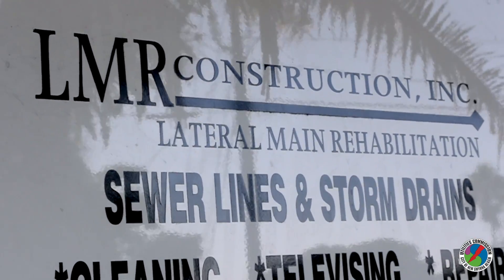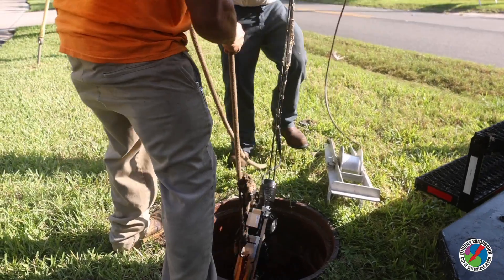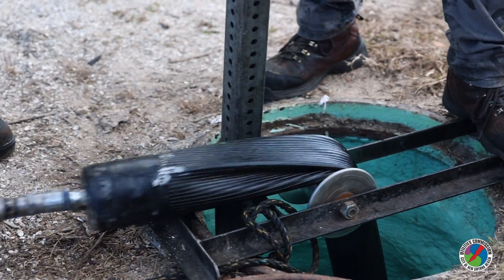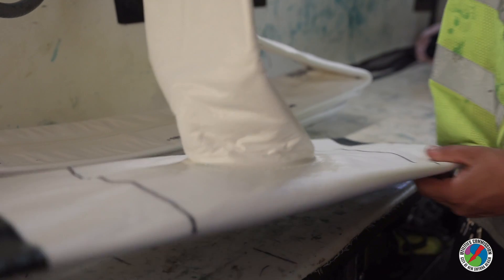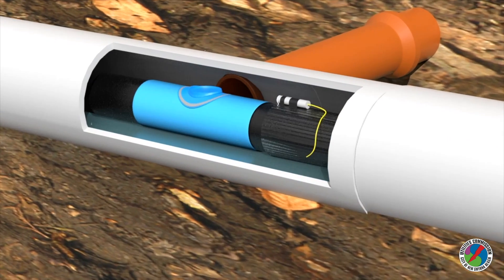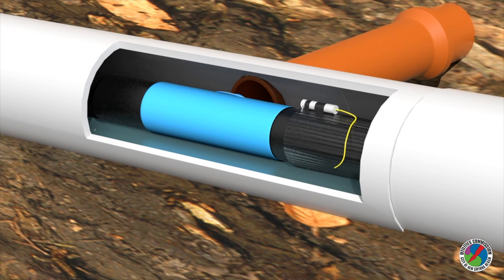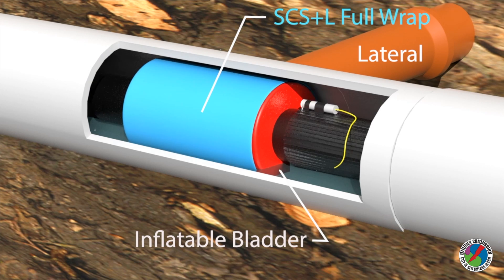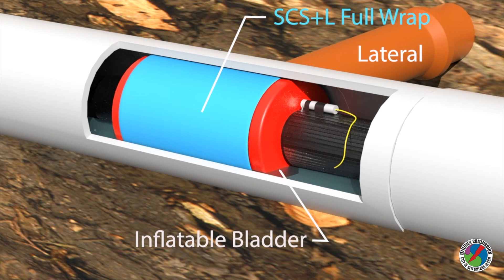LMR Construction is assisting BLD as a subcontractor using the extremely effective and efficient cured-in-place pipe method, also known as CIPP. This method is a jointless, seamless fiberglass belt liner inserted into the vitrified clay pipe. Resin within the liner is exposed to a curing element, which makes it attach to the inner walls of the existing pipe.